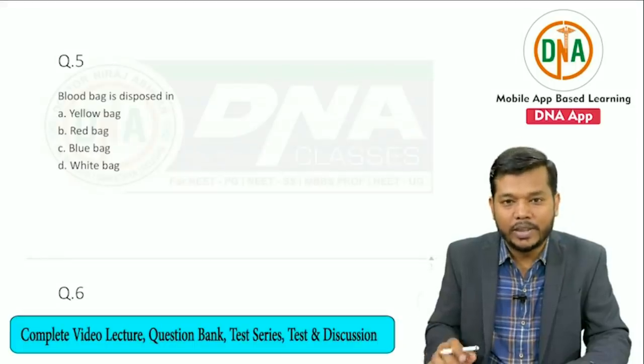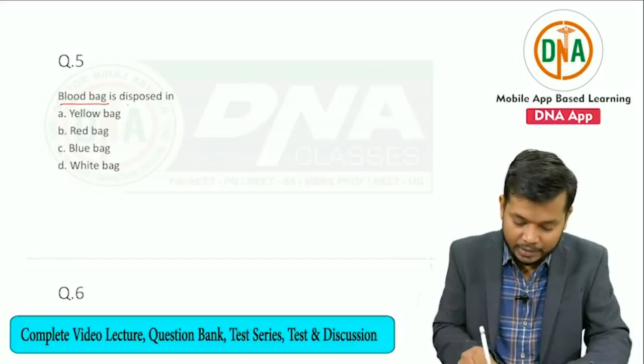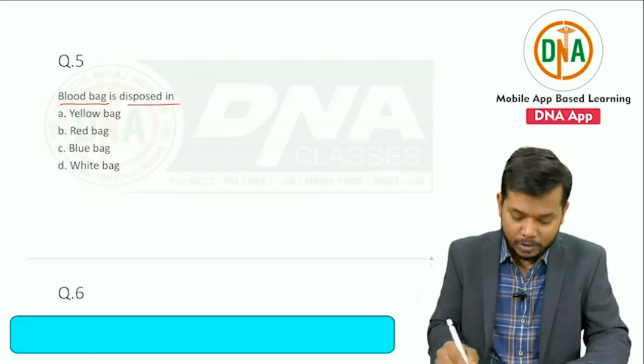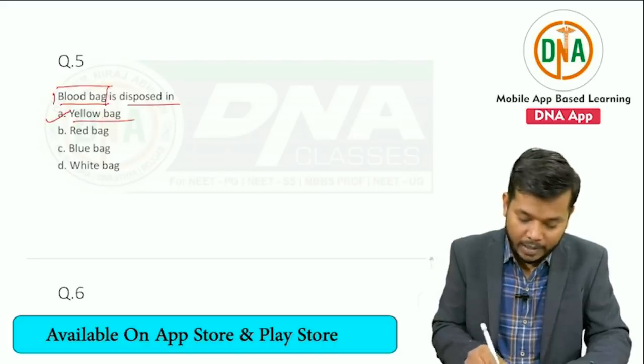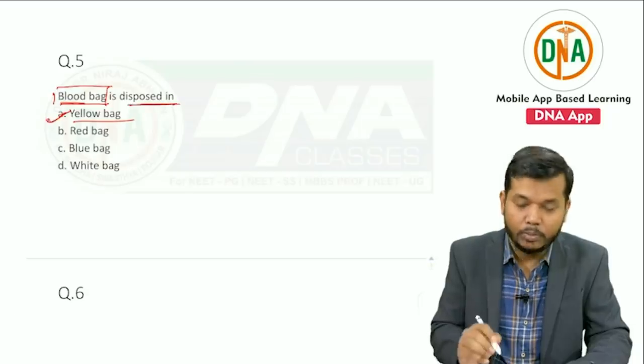Another question from the same topic: blood bag is disposed in — and the answer is yellow bag. Mind it: blood bag is disposed in yellow bag.